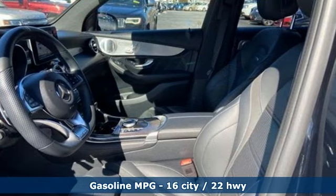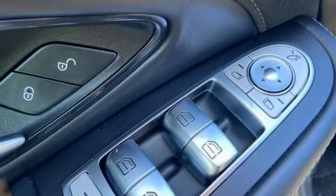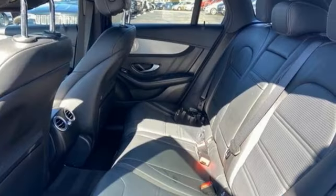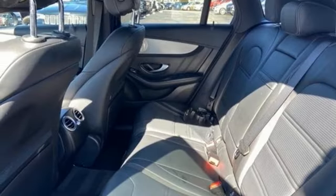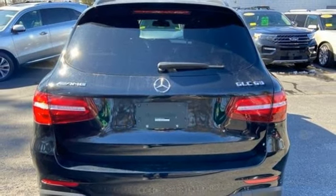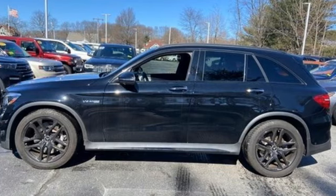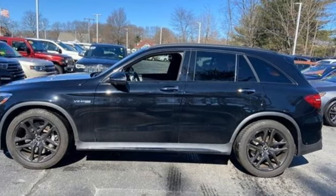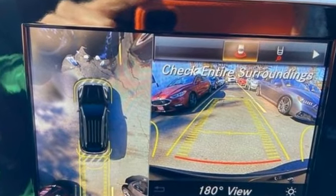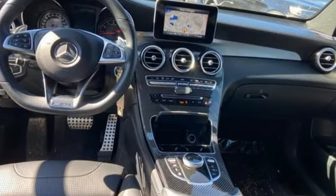Engine auto stop-start feature, height adjustable automatic with driver control suspension, external memory control, memory exterior door mirror settings, power tilting steering column, auto dimming rear view mirror, DVD audio, memory steering wheel settings, power telescoping steering column, auto tilt away steering column, and refrigerated box located in the glove box.